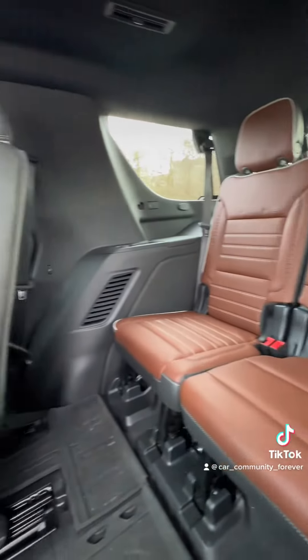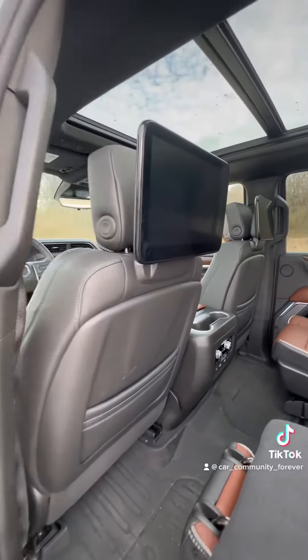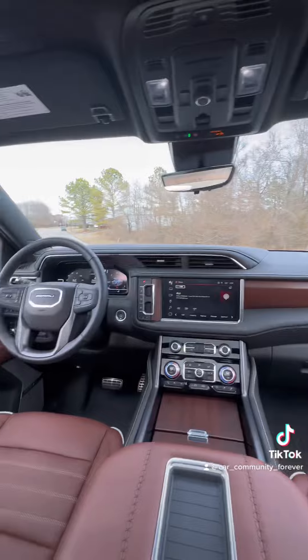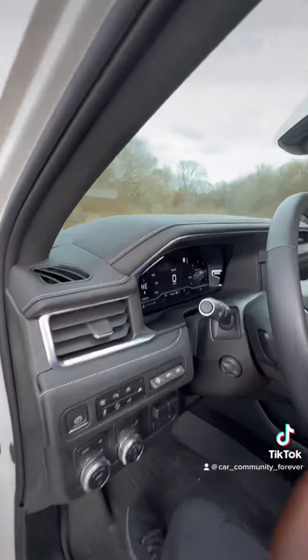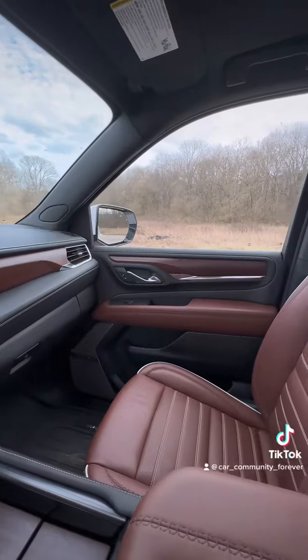Beautiful leather interior with electronic seating and dual rear media. A panoramic moonroof. And check out the front — you're going to get massaging seats where you can change the function, speakers in the headrests, and a one-of-a-kind beautiful interior. Just very unique.